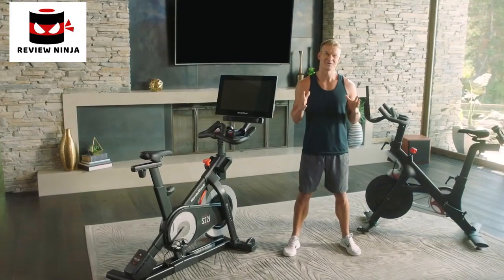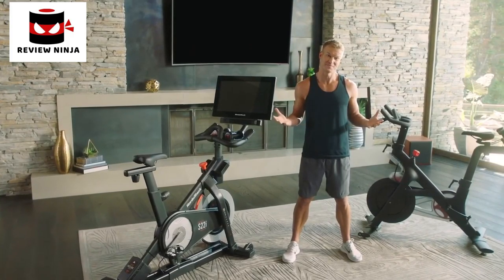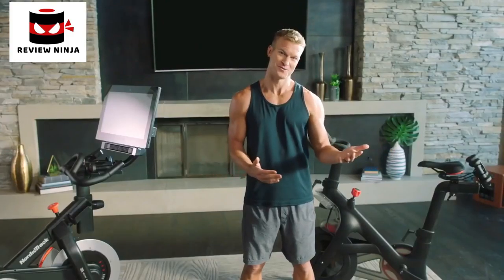Peloton versus NordicTrack — which bike is right for you to help you reach your fitness goals? My name is Jon Peel and I'm a personal trainer. I get asked this question all the time: between the NordicTrack and Peloton, what should I buy? Full disclosure, I am one of the iFit trainers you can train with on the NordicTrack S22i, and I want to give you my perspective as a personal trainer.